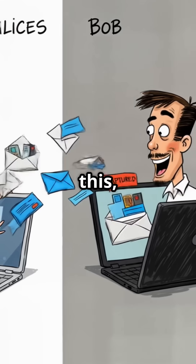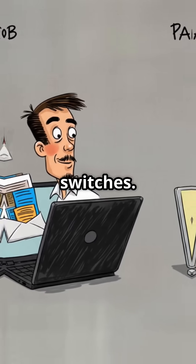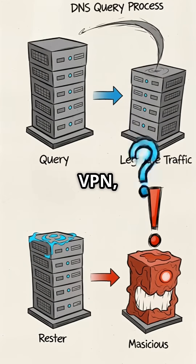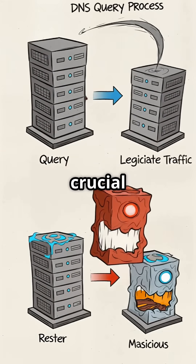To protect against this, network admins can use DHCP snooping and port security on managed switches. For users, using a VPN, avoiding password entry on public Wi-Fi, and staying aware are crucial defenses.